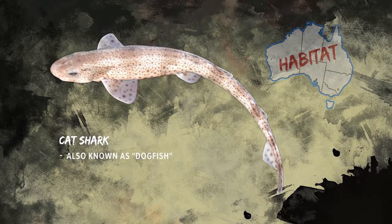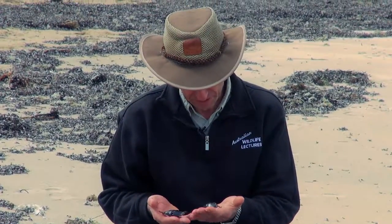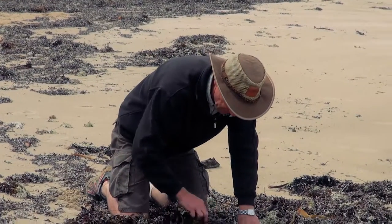If you look carefully amongst the weed it just blends in so well — you'd think it was another bit of dried seaweed. That's from the cat shark. We'll see what other species we might be able to find.